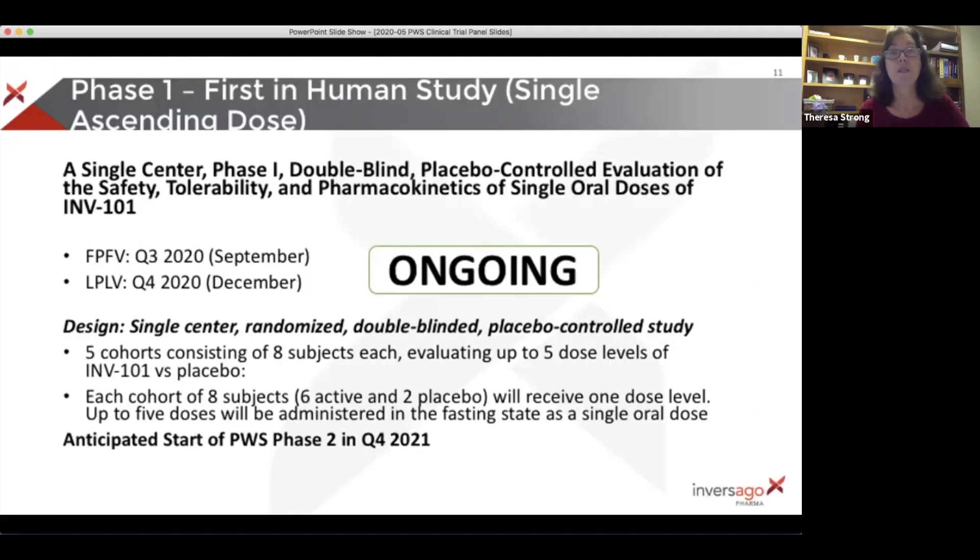The company Inversago is developing a molecule for PWS that we've been following for quite some time. Back in 2013, we supported Yossi Tam at an academic lab at the NIH, looking at this molecule which impacts the endocannabinoid system, known to be disrupted in PWS. The company Inversago was formed and got rights to that molecule. They've now gotten venture capital funds allowing them to move into phase one studies in healthy humans, and if that looks good, they are planning to move into PWS by the end of next year.